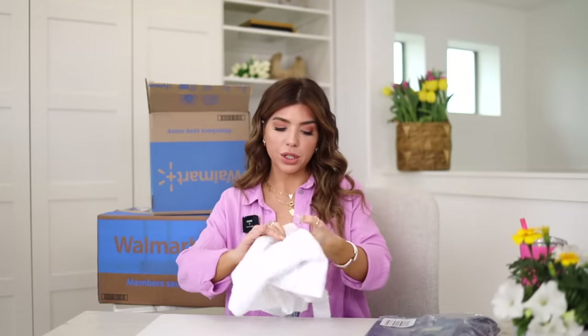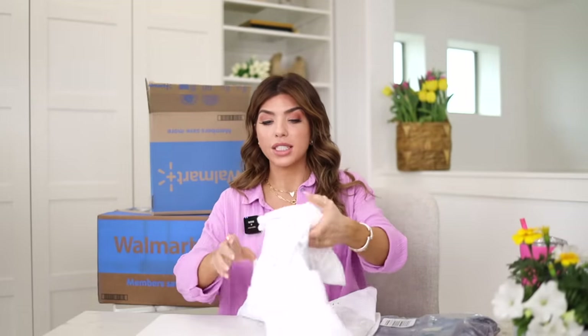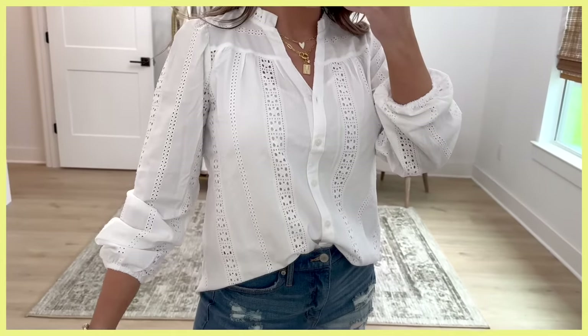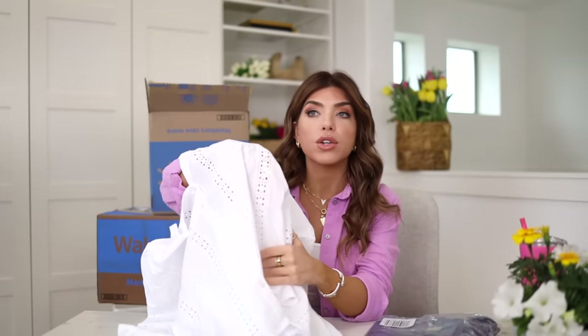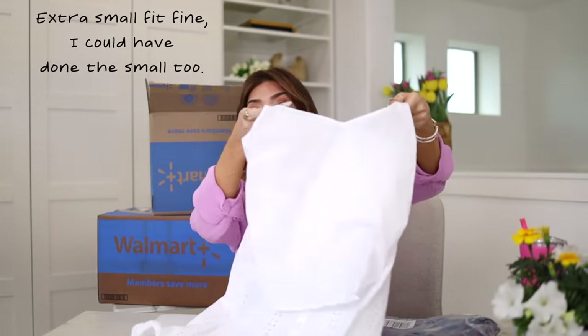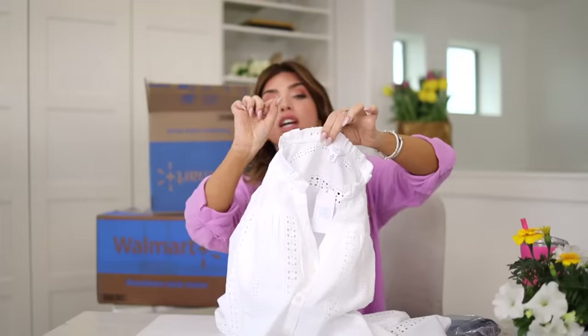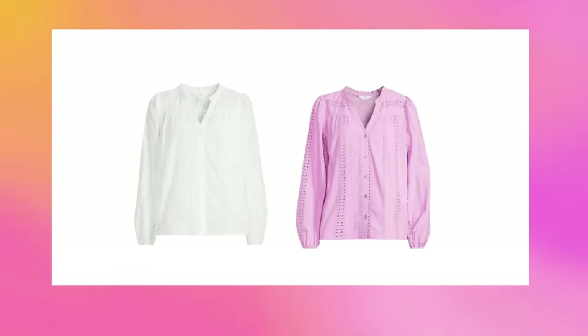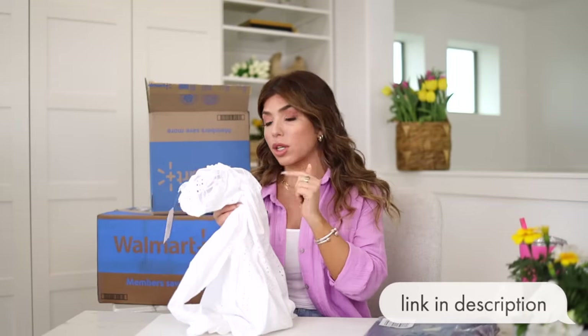Next I have this white top from Time and True. If it's still kind of cool where you are, this is a great option to still look seasonally appropriate. It has an eyelet detail — they're calling it crochet online — and it is see-through, so you'd want to wear it with a bandeau or cami underneath. It actually does come with a built-in cami sewn in, which I love. It has a small ruffle collar, a V-neck, button-down style, and elastic at the wrist you can push up. This top is selling out quickly in white but is available in purple. If you can't get it online, check in store.